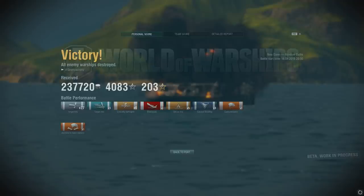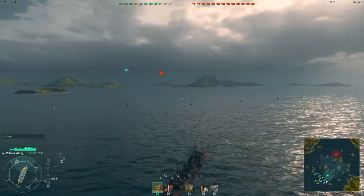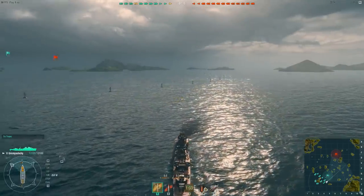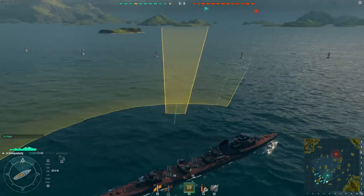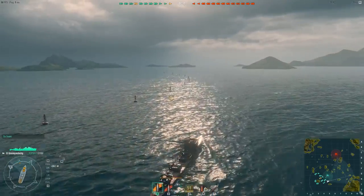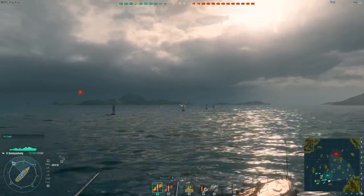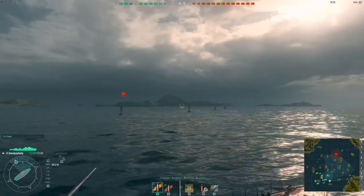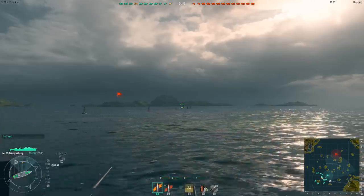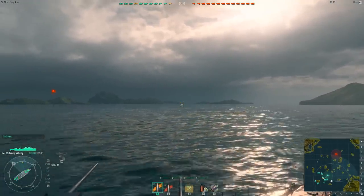It would be churlish to complain about that result — it's the best I've ever had in the Gremyashchy: 237,000 credits and just over 4,000 experience. But it's not the best game I've ever seen in the Gremyashchy. That's coming up next. This is Omri O'Riley, also driving the Gremyashchy on the same map. But unlike the previous match, this is a straightforward team deathmatch — you win by sinking all enemy ships or capturing their base. Because it's not domination, he has more freedom to decide what he wants to do. In a domination match, destroyers have a responsibility to pressure cap circles early; in team deathmatch he can cruise around looking for vulnerable targets and farm easy kills — which is exactly what he's going to do.